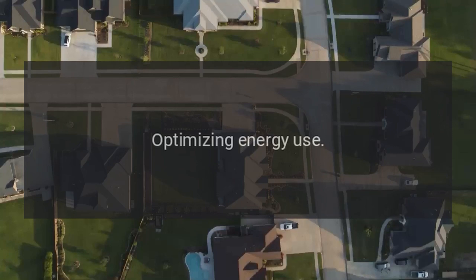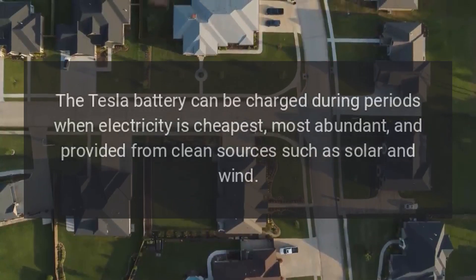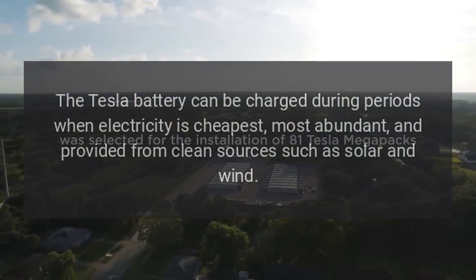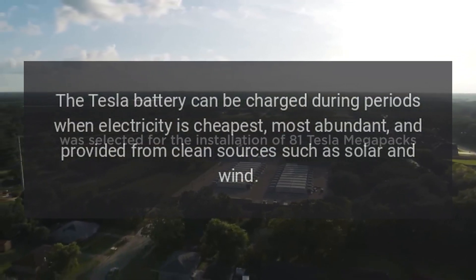Optimizing energy use: The Tesla battery can be charged during periods when electricity is cheapest, most abundant, and provided from clean sources such as solar and wind.